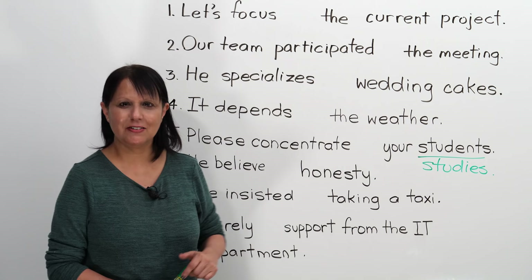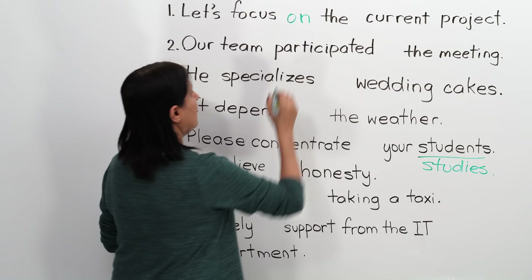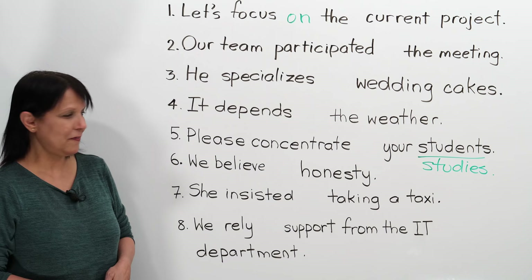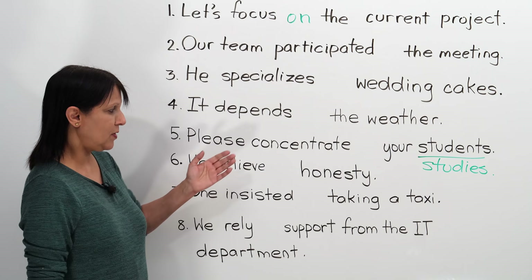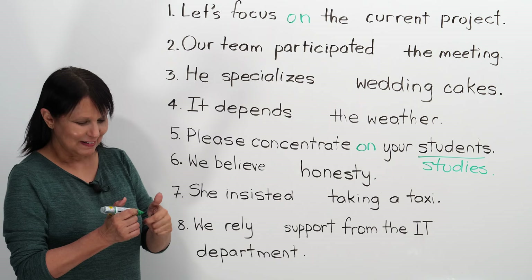Let's review. Number one: Let's focus blank the current project — focus on the current project. If you wish, you can pause the video, fill them all in on a piece of paper, and then join me, or continue as we go along. Let's jump around: please concentrate blank your studies — please concentrate on your studies. Concentrate on and focus on are similar in meaning and use the same preposition.